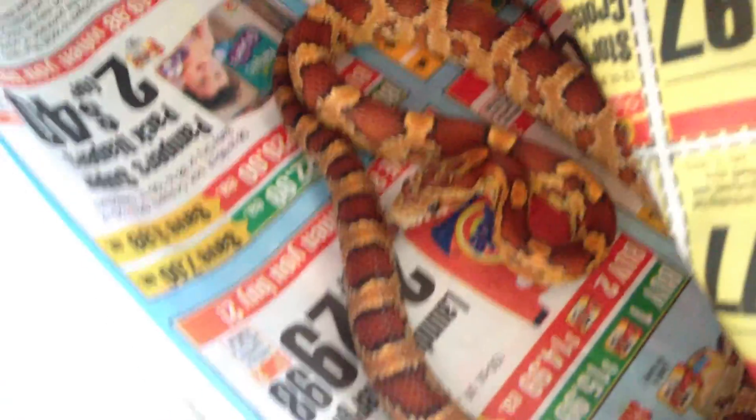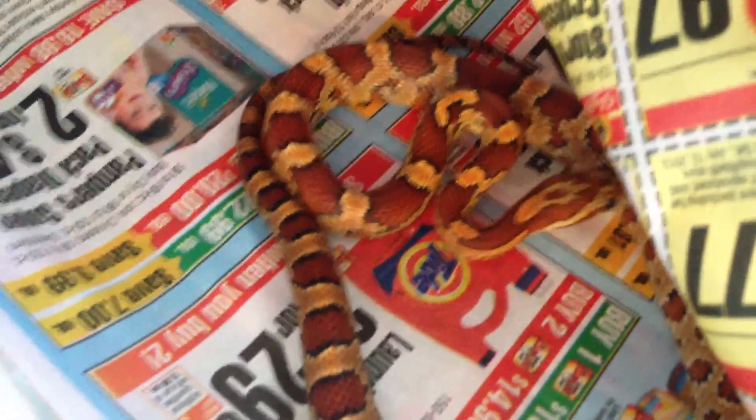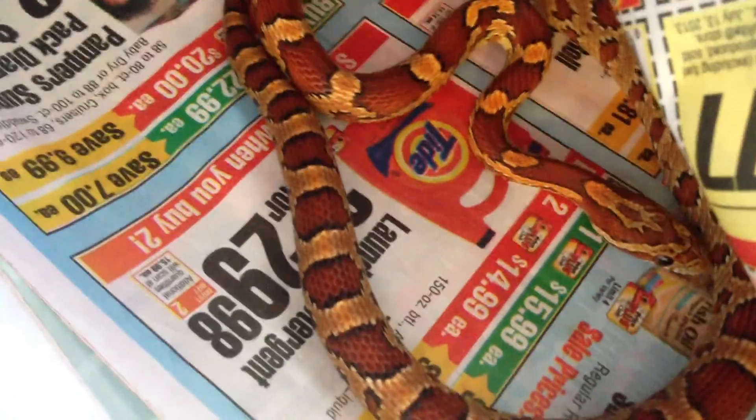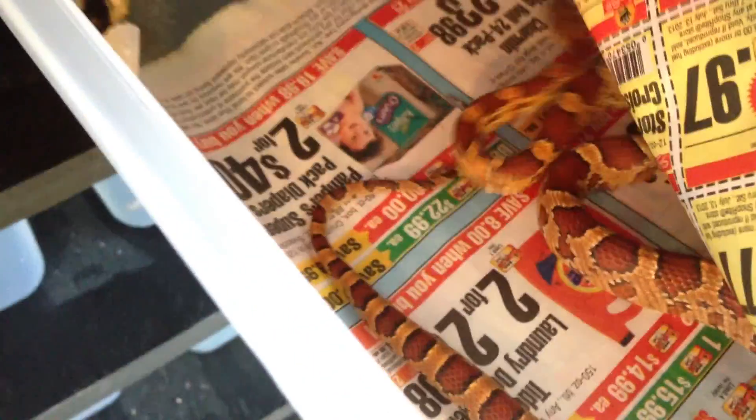This is the devil, basically. I hate to say it, but it is. This is my Anery Corn Snake. Such an attitude — I don't know what his problem is. I try to handle him a lot more. He doesn't bite, he'll just — he'll vibrate his tail. That means he's being defensive.